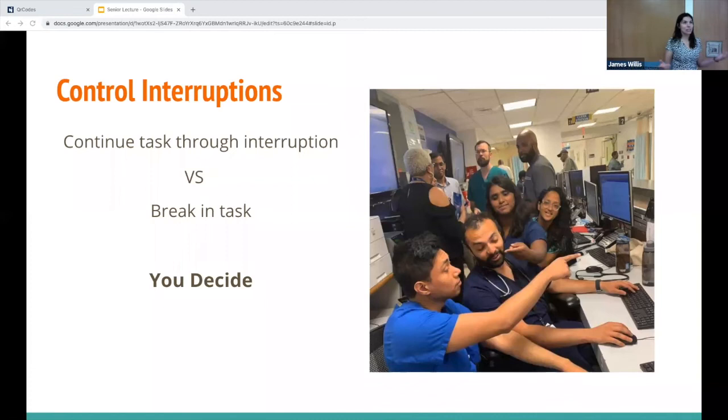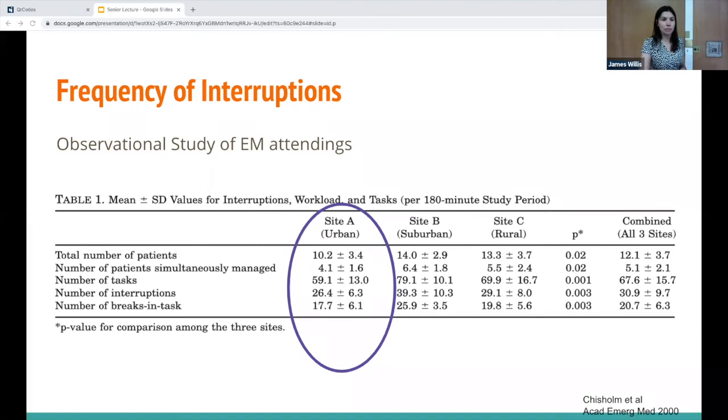An observational study at three EDs had a single observer shadow ER attendings and count tasks, interruptions, and breaks in tasks. At the urban site over an 80-minute study period with 10 patients, there were 59 tasks, 26 interruptions, and 17 of those interruptions led to a break in tasks. This demonstrates the sheer volume of tasks and interruptions we face — and on a 12-hour shift with more patients, that number multiplies.